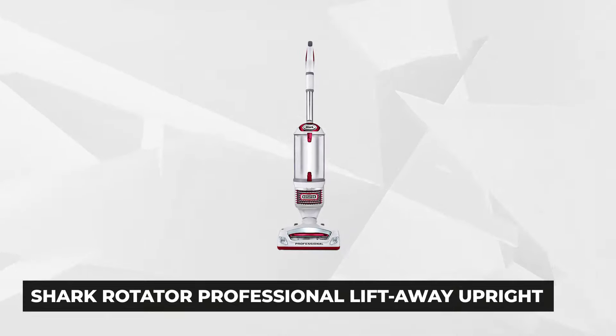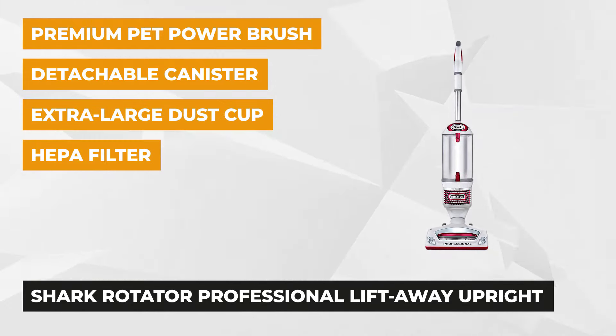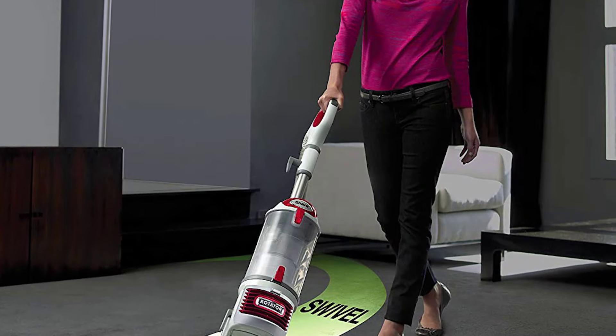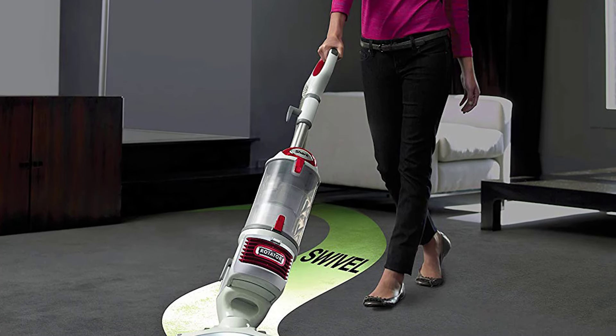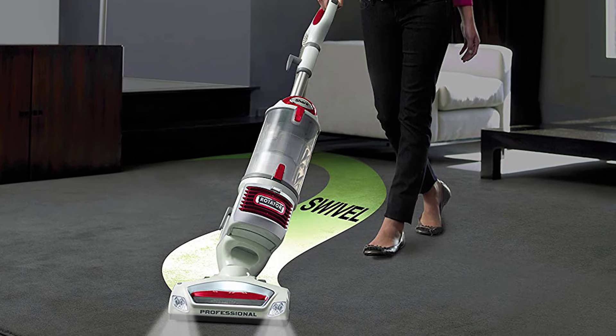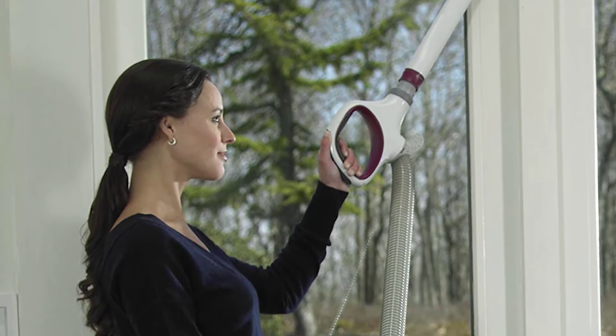Securing the third spot is the Shark Rotator Professional Lift-Away Upright Vacuum NV501. It is a 16-pound bagless upright vacuum cleaner with a 30-foot manual wind power cord. It is equipped with a 2-in-1 lift-away technology and push-button that lifts away the detachable canister for easier and faster cleaning operation, helping you vacuum debris from hard-to-reach surfaces. There is an integrated extra-large dust cup that allows extended, uninterrupted cleaning.